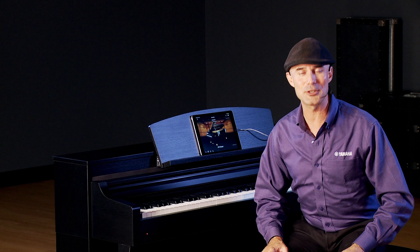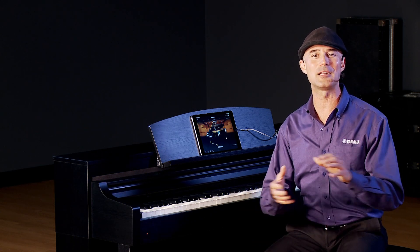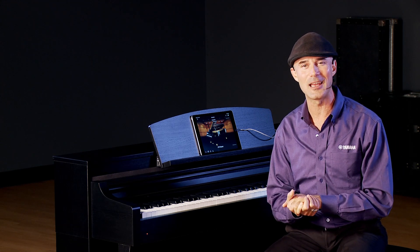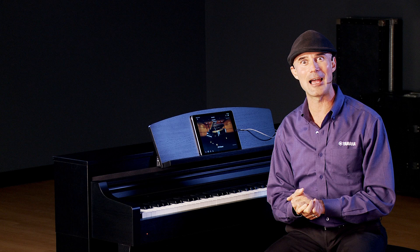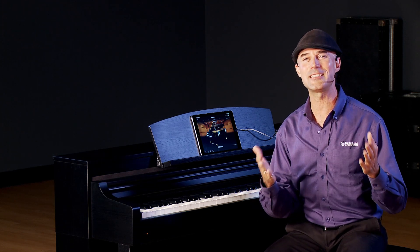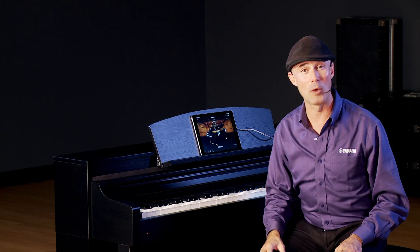Ladies and gentlemen, children of all ages, I'm Gabriel Aldort with Yamaha. I'm here at Kraft Music, and it's always a pleasure to be back working with this amazing dealership. Today I'm going to talk about a product that is near and dear to my heart, the CSP Clavinova. The S stands for smart, and I'm about to tell you why.